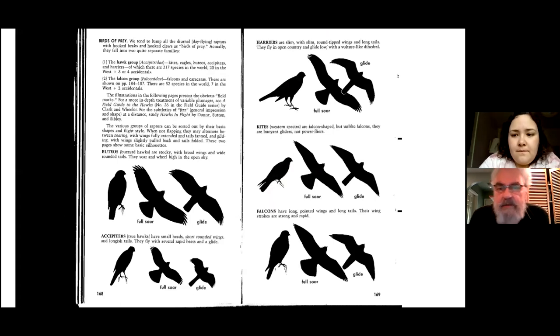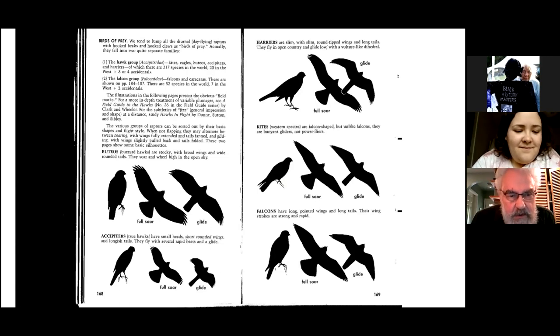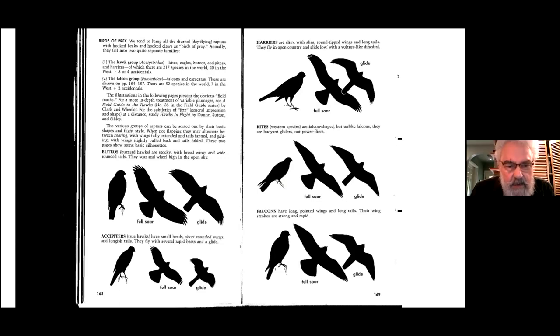All birds of prey have very definite silhouettes and shapes. A lot of beginning bird watchers think it's all about the color of the bird, but in fact it's more often about the shape and size. Here we have five different types of hawks. On the left are the buteo hawks — buteos are often called buzzard hawks or buzzards — and they are fairly chunky birds. The wings are broad; they do a lot of soaring and gliding, quite often along highways and freeways.